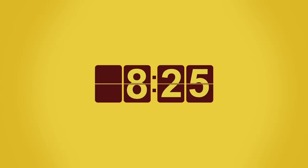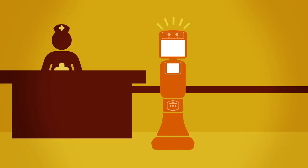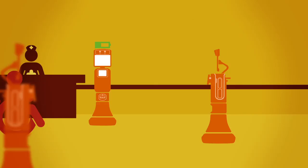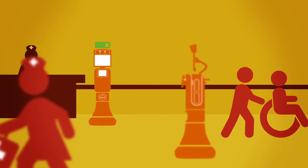Once rounds are completed, RP Vita automatically returns to its charging station and docks, ready for the next coordinated team care rounds or to perform any of a growing number of clinical uses that are making remote presence routine.